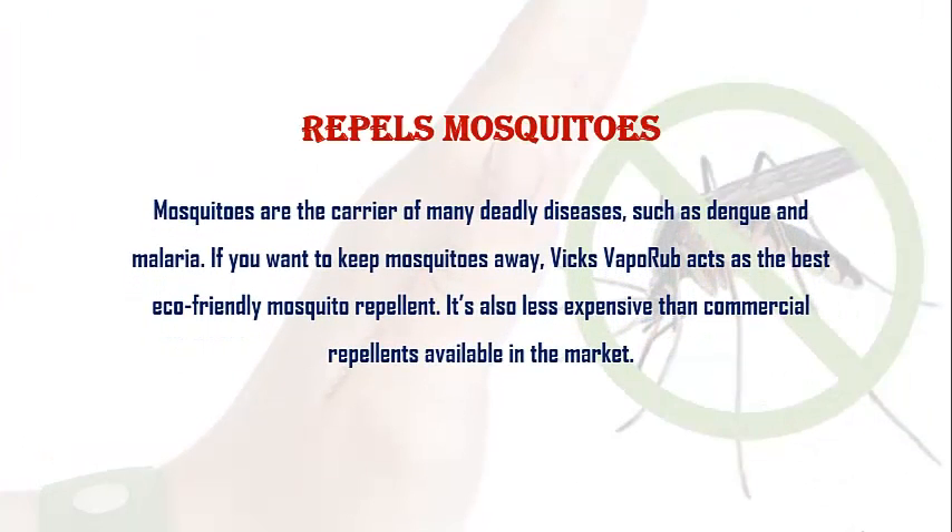Repels Mosquitoes. Mosquitoes are the carriers of many deadly diseases such as dengue and malaria. If you want to keep mosquitoes away, Vicks VapoRub acts as the best eco-friendly mosquito repellent. It is also less expensive than commercial repellents available in the market.